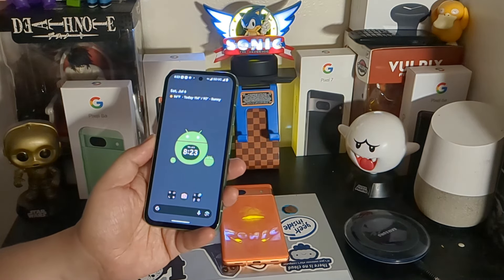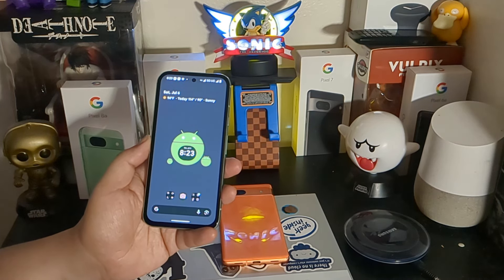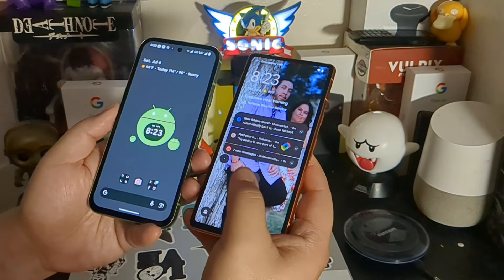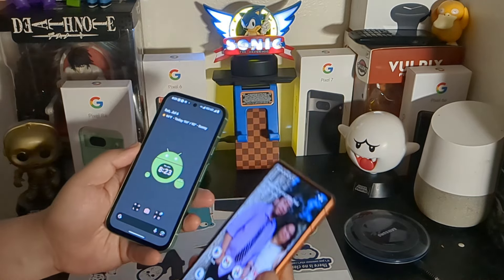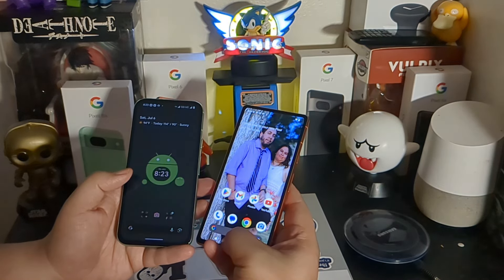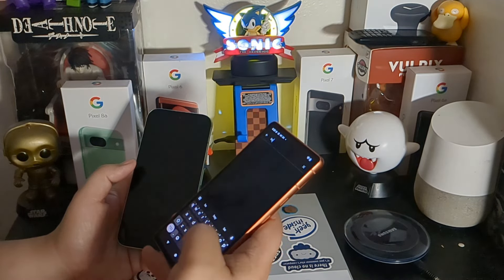When it comes to battery performance, the Pixel 8a is going to take the cake here — it is the newer device and has a bigger battery than the 7a. I can get more screen-on time and longevity with the Pixel 8a. But the 7a does pretty well too — if you want an all-day battery, you can achieve that with the Pixel 7a; you'll just get a little more time out of the 8a.